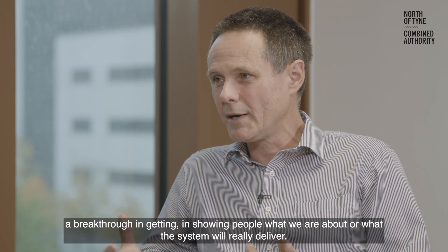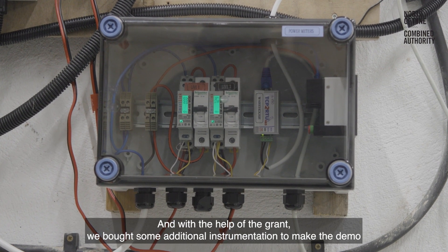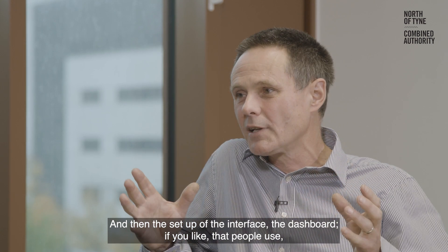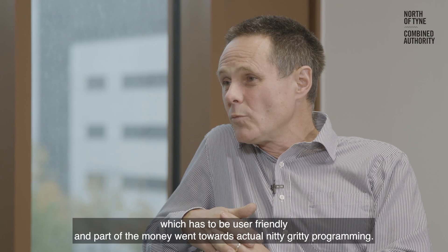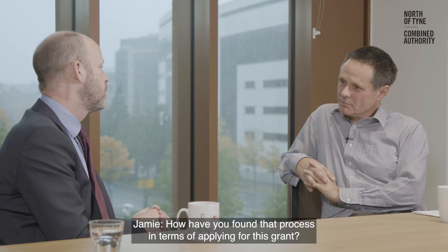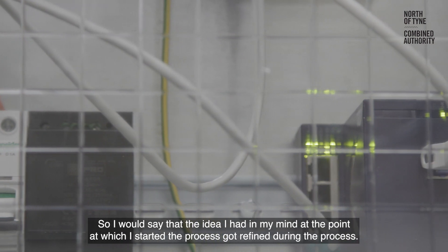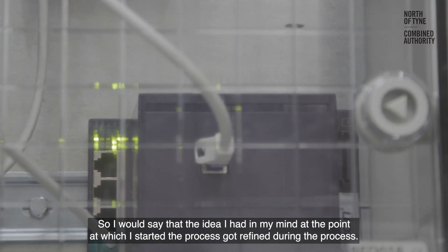With the help of the grant, we bought some additional instrumentation to make the demo more interesting. And then the setup of the interface — the dashboard, if you like — that people use, which has to be user friendly. Part of the money went towards actual nitty-gritty programming. How have you found the process of applying for this grant? It was a good process because some of the questions I got back helped clarify what I was trying to deliver. The idea I had in my mind at the start got refined during the process.